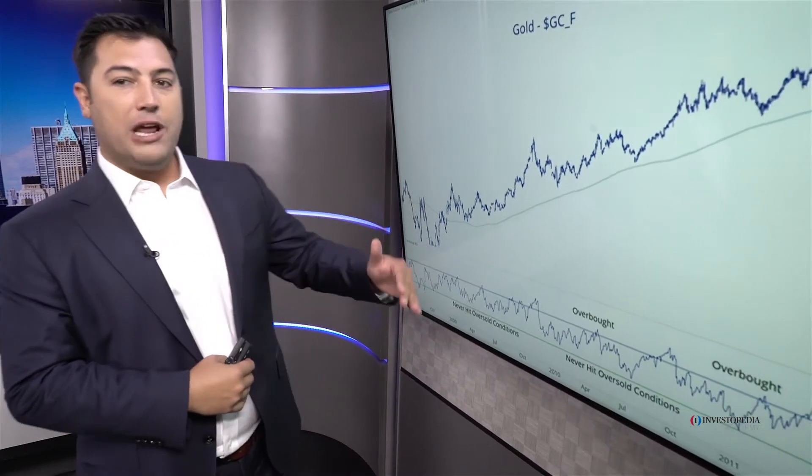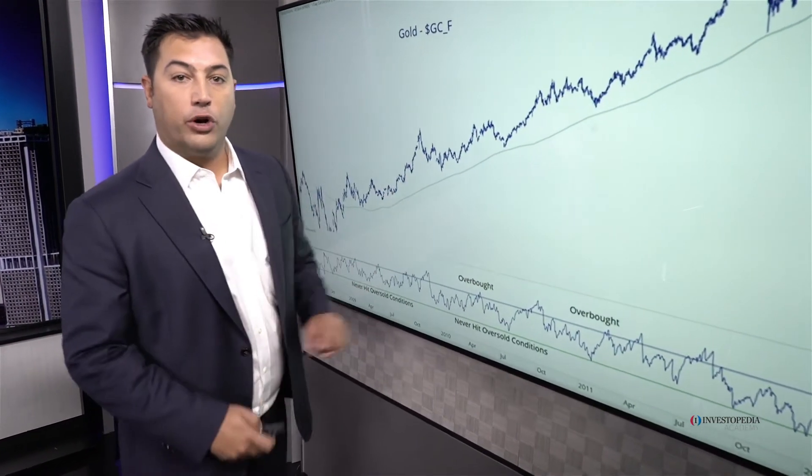It's when the market starts to get oversold and fails to get overbought that we start seeing some issues, and that's exactly what happened before gold peaked.